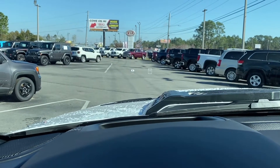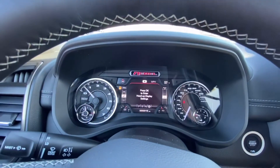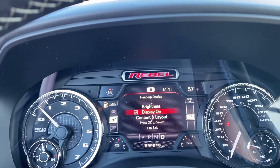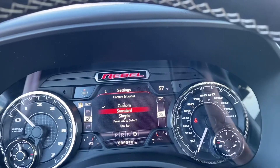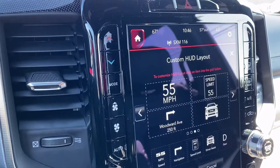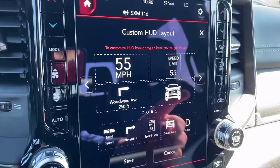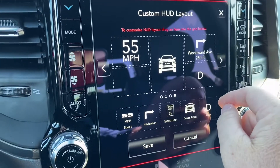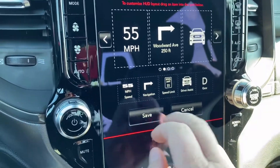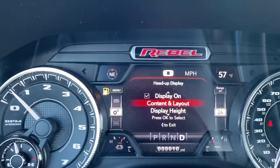Next thing I want to talk about is the heads-up display. This is a great option — not only do you get a heads-up display, but you get the option of actually controlling it a little bit, going into your settings, and then display is on. You can change the content and the layout. You can go standard, or you can go custom, and if you go custom and click that to the right, it comes up over here on your large 12-inch display. You can basically make it exactly how you want it — whether you want the speed, your turn-by-turn directions, your driver assist alerts, so on and so forth. If you want to customize it specifically to you, you've got that option.